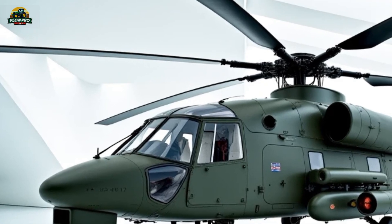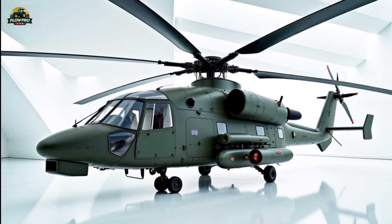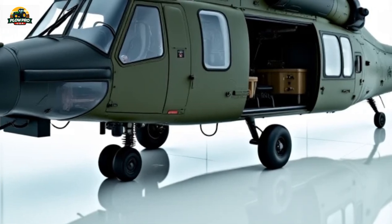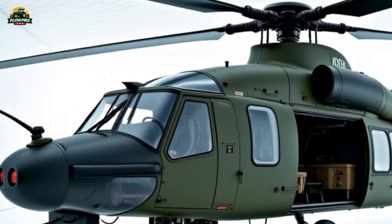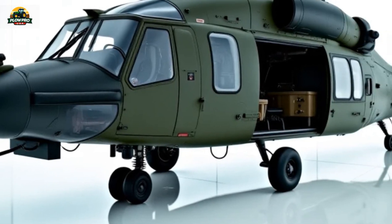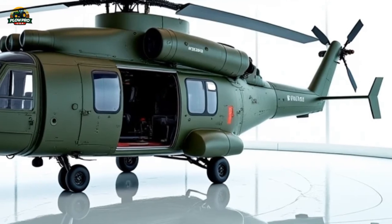The Russian military has positioned the Mi-38 for a variety of roles, from troop transport and medevac missions to cargo delivery and special operations. While primarily designed as a transport aircraft, future variants may include armed versions equipped with weapon systems for combat support roles. With its combination of power, range, and advanced technology, the Mi-38 stands out as one of Russia's most capable helicopters, ready to take on demanding missions with efficiency and reliability. Whether supporting military operations, delivering aid in disaster zones, or serving as a VIP transport, the Mi-38 is a testament to Russia's commitment to advancing helicopter technology.